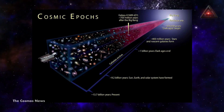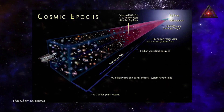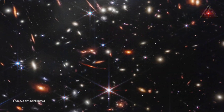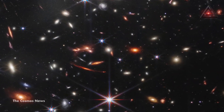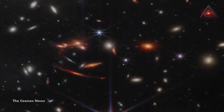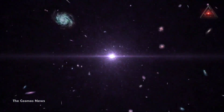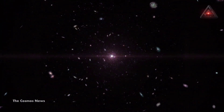As the universe expands, it stretches the wavelength of light traveling toward us, making more distant objects appear redder. At great enough distances, the light from a galaxy is shifted entirely out of the visible part of the electromagnetic spectrum to the infrared. The JWST is able to probe such sources of light right back to the earliest times, nearly 14 billion years ago.